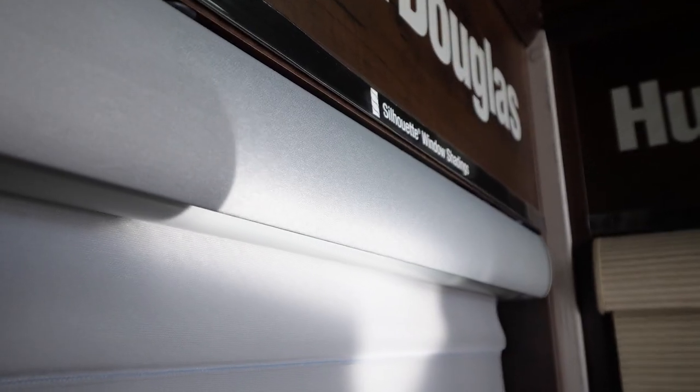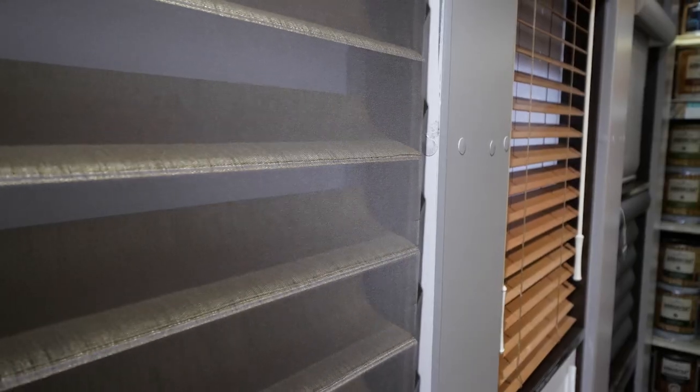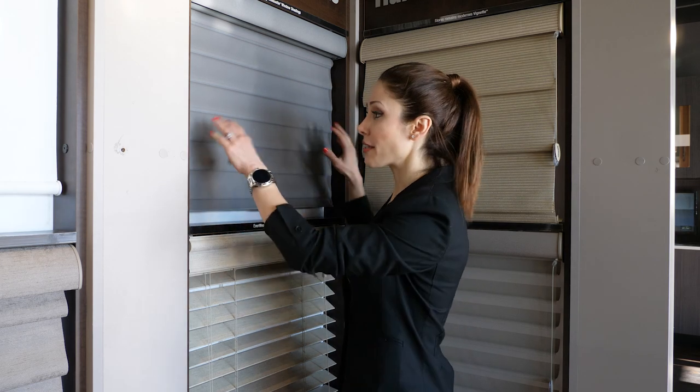One of my favorite blinds is called the Silhouette. It looks like a roller shade when it's closed. It has vanes held between sheer fabrics, and when you open it you'll be able to see outside. What I like about this blind is that there is no tape and no cord holding these vanes, so it looks super clean. Silhouette shades diffuse strong light when it enters the room and give you a beautiful, romantic, soft light transition.